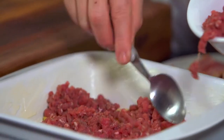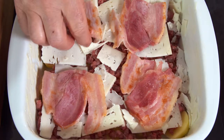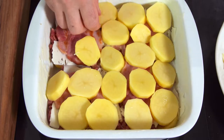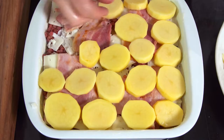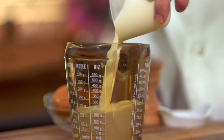Then I add half of the minced meat, some thin slices of Pyrenees cheese, and some grilled streaky bacon. I add another layer of potatoes, the remaining meat, some cheese and bacon, and a final layer of potatoes.